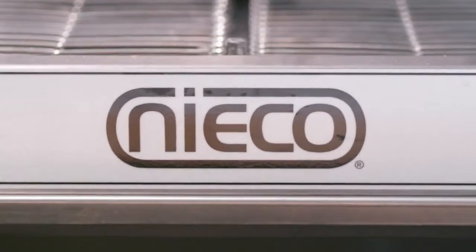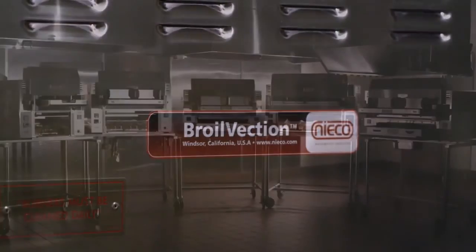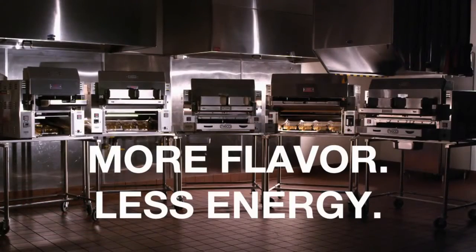The Niko JF-63 — another in the Niko family of automatic broilers featuring broilvection. More flavor, less energy.